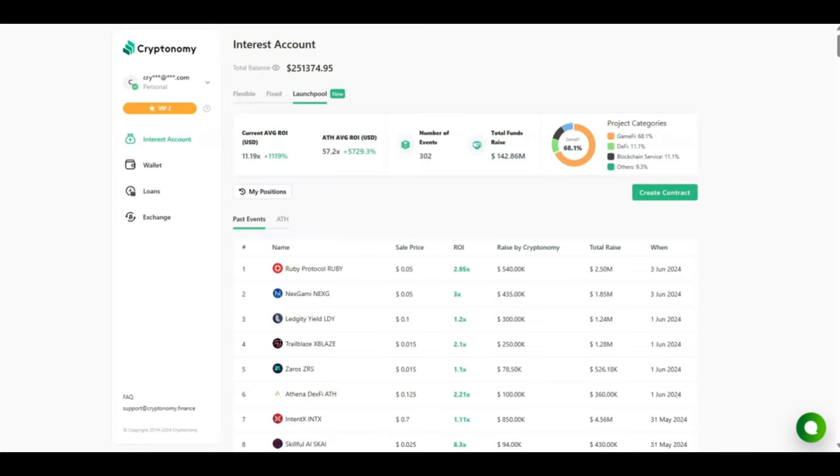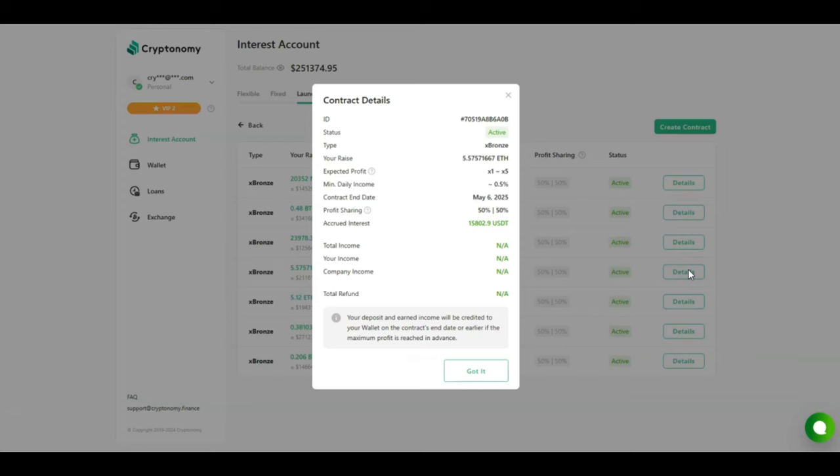The current average return on investment on the launch pool is 1,119%, and the all-time high average ROI is 5,729%. Looking at my numbers for May: on my Ethereum I've earned 15,800 USDT; on my XRP I've earned just under 11,000 USDT; on my Bitcoin I've earned just over 7,000 USDT; and on my MATIC investment I've earned 4,289 USDT. All in all, in the month of May I've earned almost 35,000 USD. I pray Cryptonomy lasts longer than people think — but please never invest more than you can afford to lose.